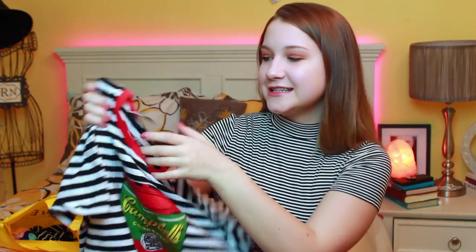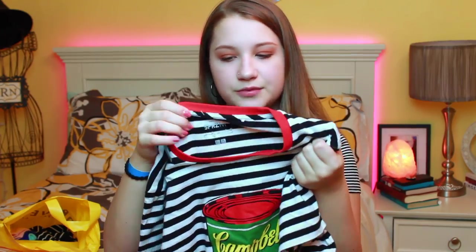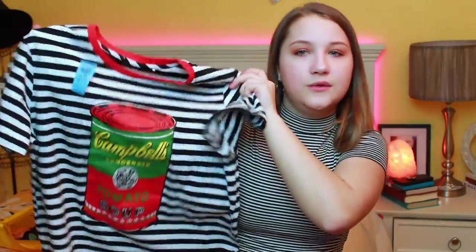I got this shirt from Goodwill and I just thought it was super quirky and fun, good for spring because it has that pop of orange in it. It's an Andy Warhol t-shirt — the Andy Warhol Museum is here in Pittsburgh and it literally looks like something you'd get from the gift shop there. It looked brand new, not even worn, and it was $2.99. It's black and white pinstripes which I love, and it's quirky which I love.